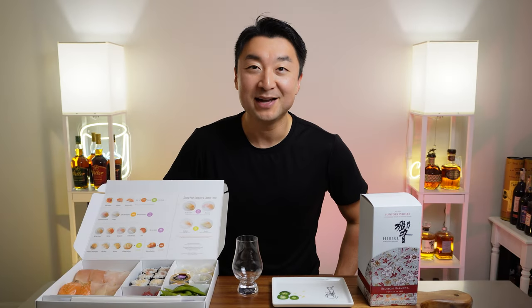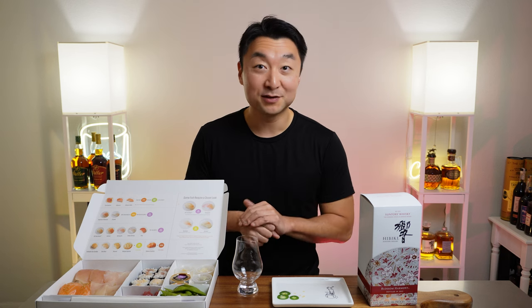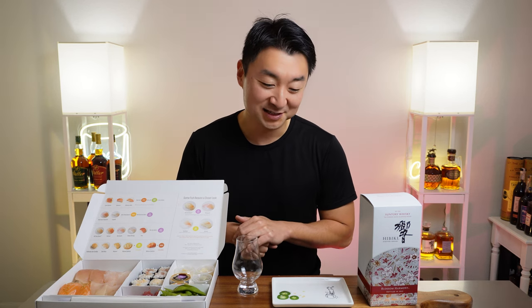Hey, what's going on everyone? Welcome back. My name is Steve and this is Maple and Honey. I've been waiting for this episode for a while — I've been planning it in my head for months. Finally, I got to do it today.